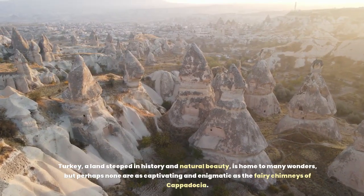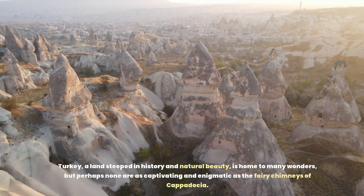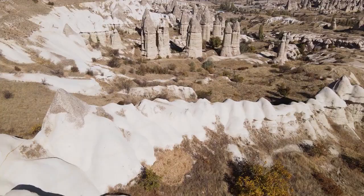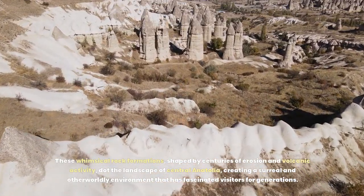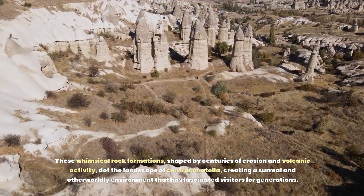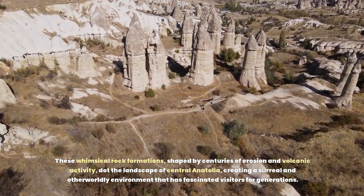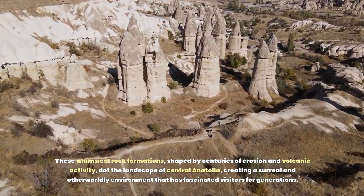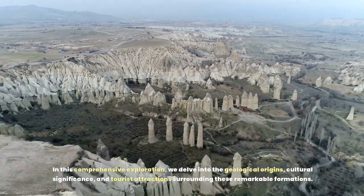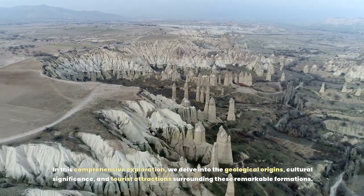Turkey, a land steeped in history and natural beauty, is home to many wonders, but perhaps none are as captivating and enigmatic as the Fairy Chimneys of Cappadocia. These vertical rock formations, shaped by centuries of erosion and volcanic activity, dot the landscape of central Anatolia, creating a surreal and otherworldly environment that has fascinated visitors for generations. In this comprehensive exploration, we delve into their geological origins, cultural significance, and tourist attractions surrounding these remarkable formations.